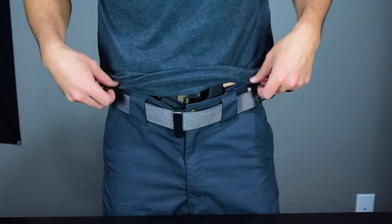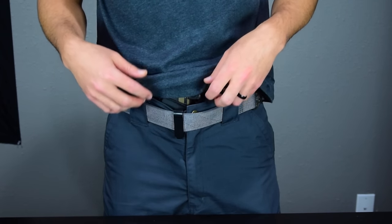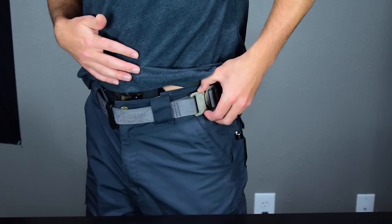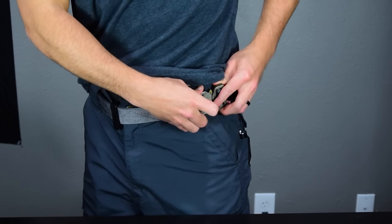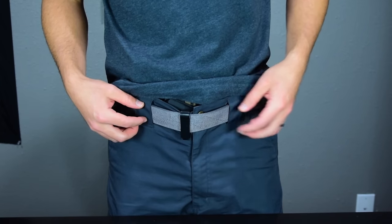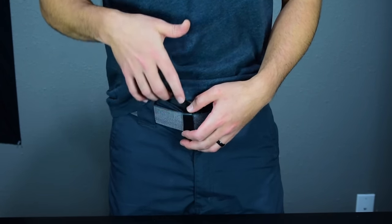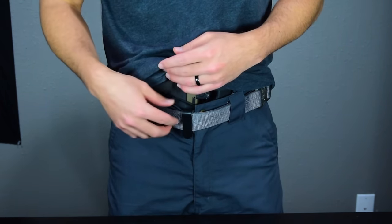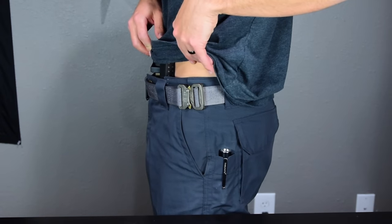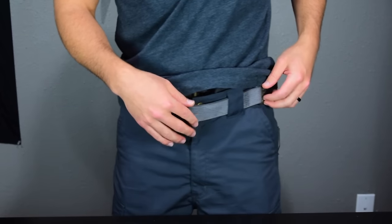This is a 1.5-inch Cobra from Snake Eater Tactical, and this is the belt I use most of the time. I have a handful of other belts I work into the rotation, but this is usually what I'll choose. It has the Cobra buckle, and I usually wear it off to the side depending on the pants I'm wearing. I'm right-handed, so I don't like the buckle on the grip side of my gun — I don't want anything to catch my hand on the draw. I try to keep that area and the front clear to minimize bulk.